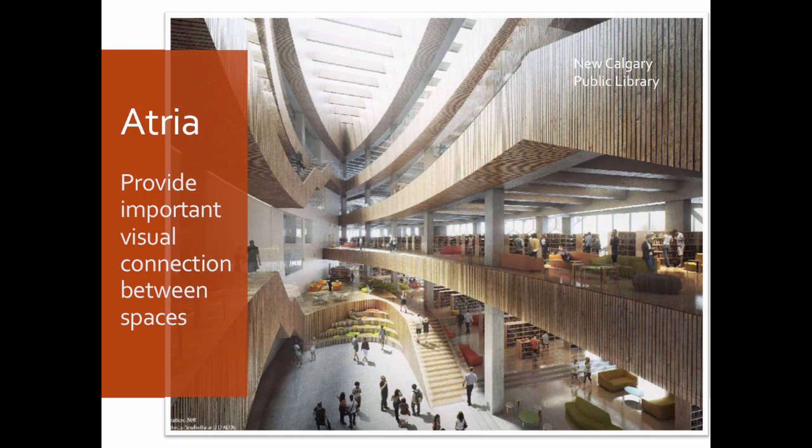A perfect example is the new Calgary Public Library. Those of you at Designing Libraries last year would have had a visit to this building one month before it opened. It's a $245 million project, and since opening has become a new center of the city of Calgary — it speaks to what libraries can be and should be. They have a broad sense of mission and this openness is really a part of sharing that. Atria are an important feature for realizing that.